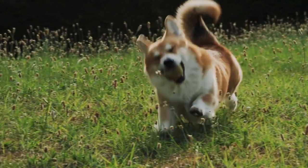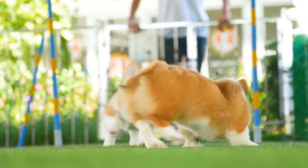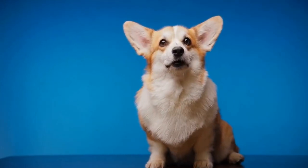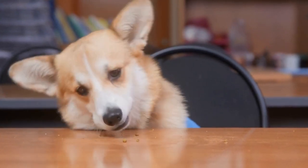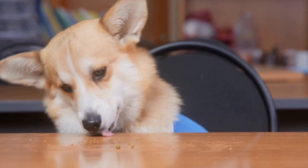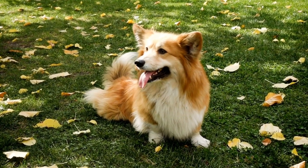3. Cozy Bedding. Corgis love to lounge and relax, making a cozy bed an ideal gift for them. Look for beds that are specifically designed for small breeds like Corgis, providing them with the perfect balance of comfort and support. You can choose from various styles, including donut-shaped beds, orthopedic beds, or cave beds that give them a sense of security. Remember, a well-rested Corgi is a happy Corgi.